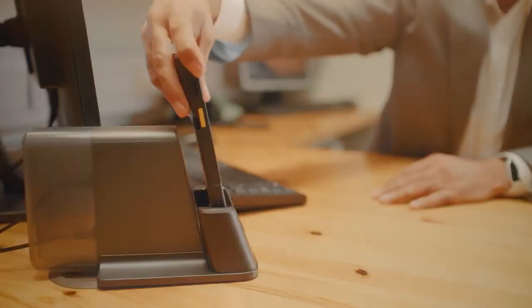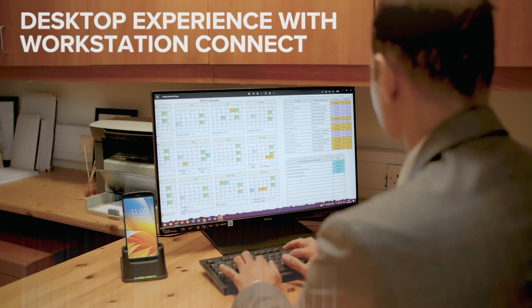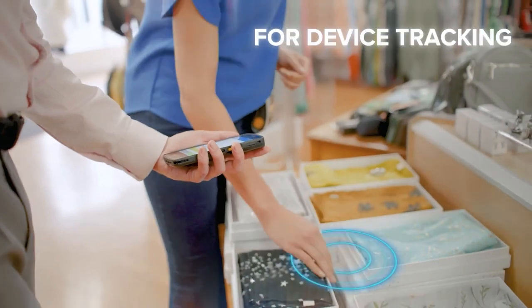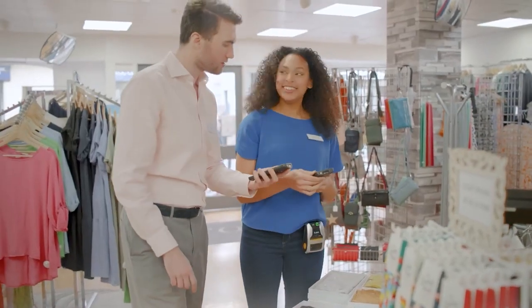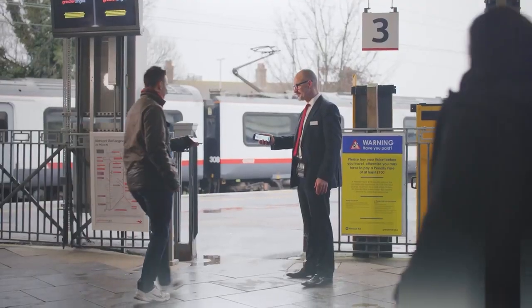It can quickly become a workstation on demand when required in the office. The device tracker ensures you can find misplaced units even if the battery is drained. It offers easy access control anywhere, whether through digital wallet passes or QR codes.